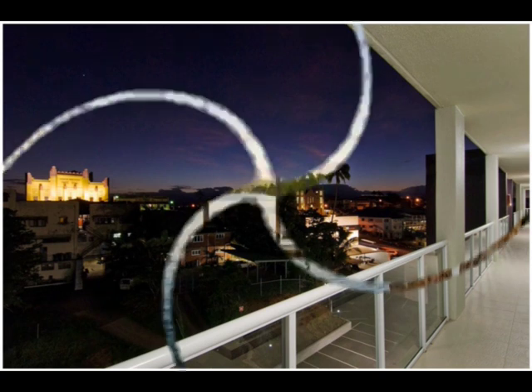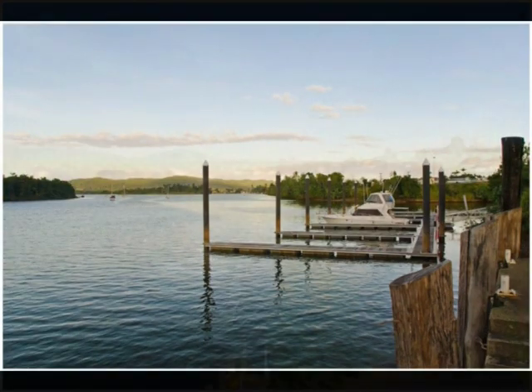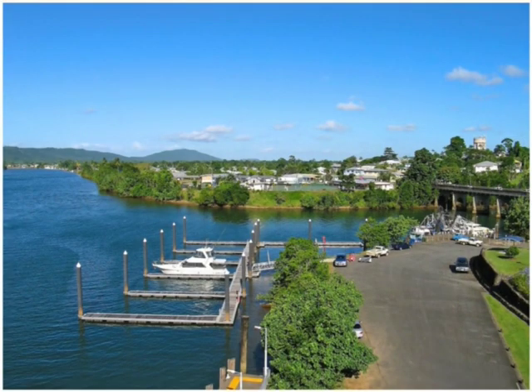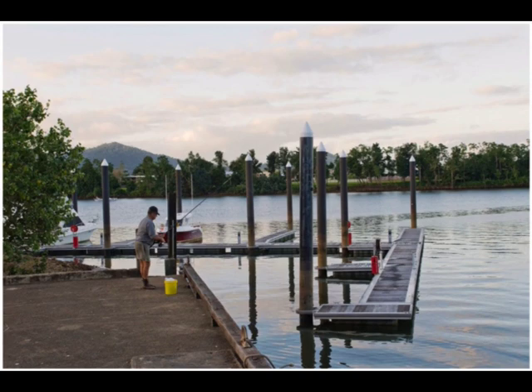Exclusive to River Grande is the rare opportunity to purchase one of only 14 floating pontoon marina berths ranging from 10 to 20 metres in size, giving you direct access to the Great Barrier Reef from your doorstep.